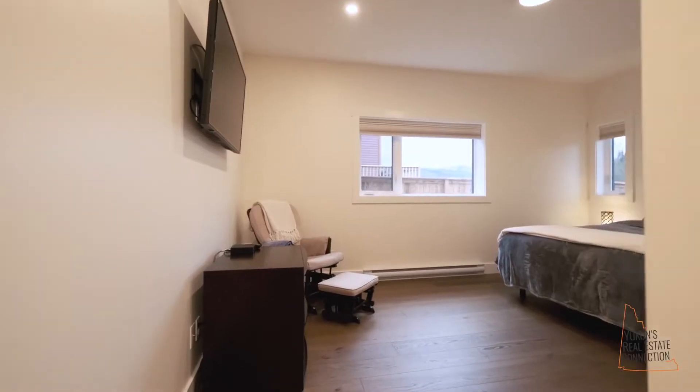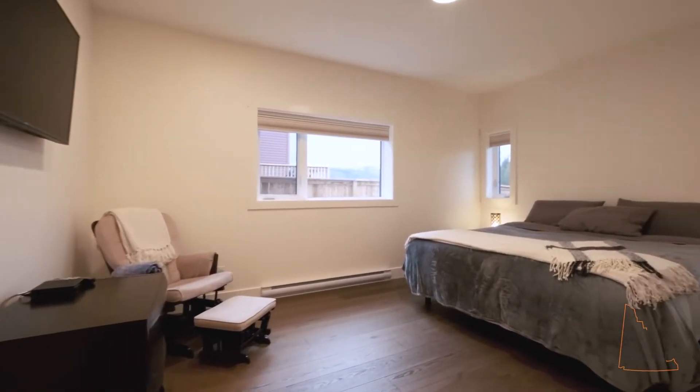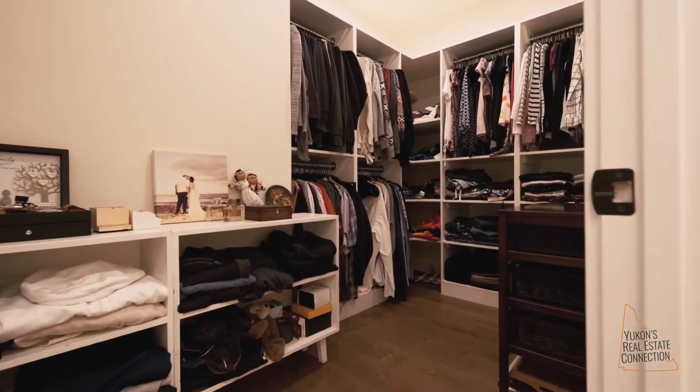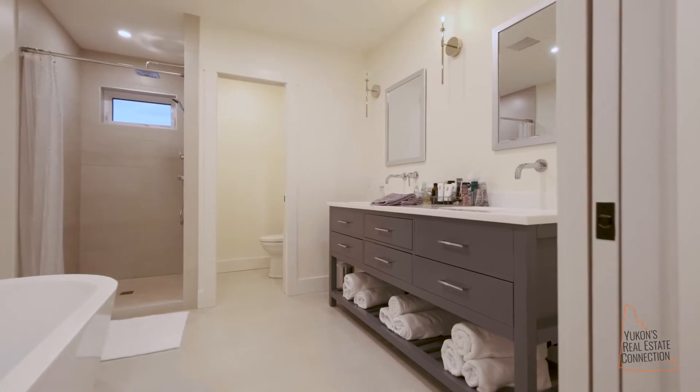In the master bedroom here, huge size — this is an oasis on its own. In the master closet, tons of custom cabinetry storage space. And the ensuite in this house is a showstopper. Why don't we go see Scott in there?